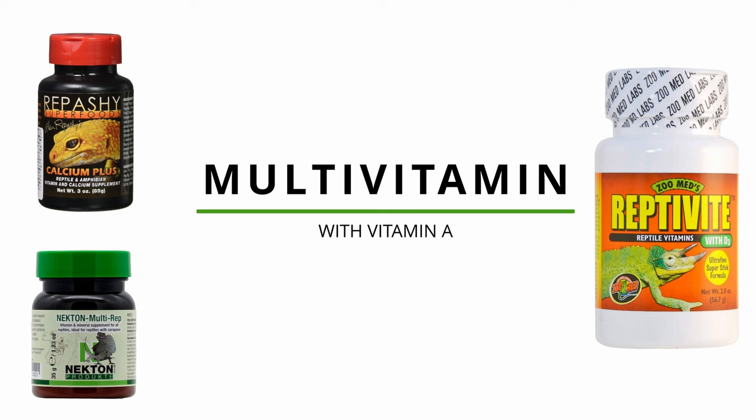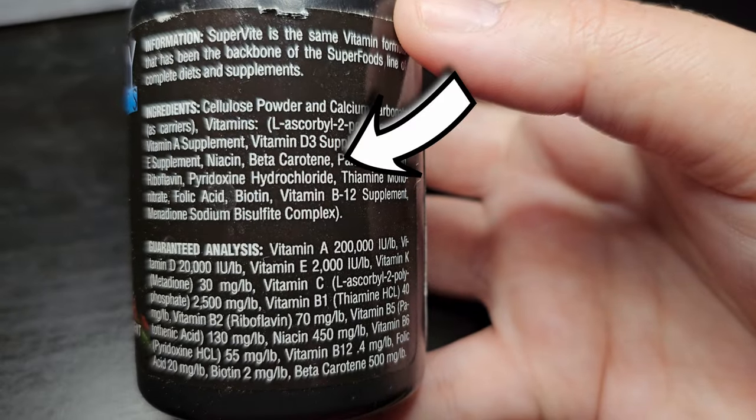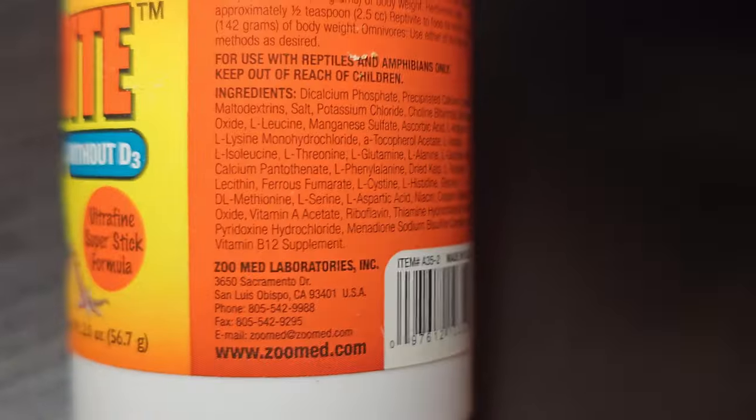Here's where it gets a bit complicated. All reptiles need vitamin A in their diet. Generally speaking, herbivores and omnivores get enough vitamin A from their diet through eating leafy greens, vegetables, and fruit that are high in carotenoids such as beta-carotene, lutein, and canthaxanthin. However, research shows that most carnivores, including insectivores, are not able to synthesize plant-based vitamin A such as beta-carotene. That means that multivitamins containing beta-carotene have little to no effect on carnivores. Research also shows that vitamin A in the form of retinol acetate or retinol palmitate are the ingredients they will need in a multivitamin.